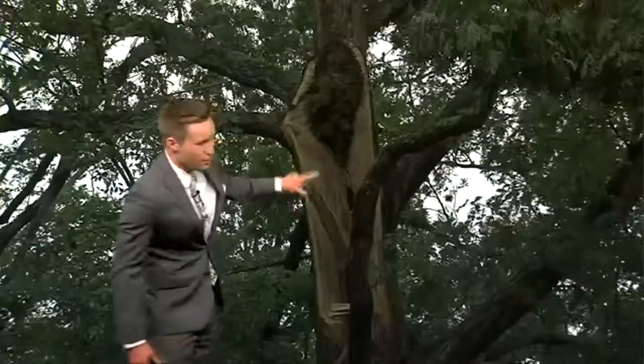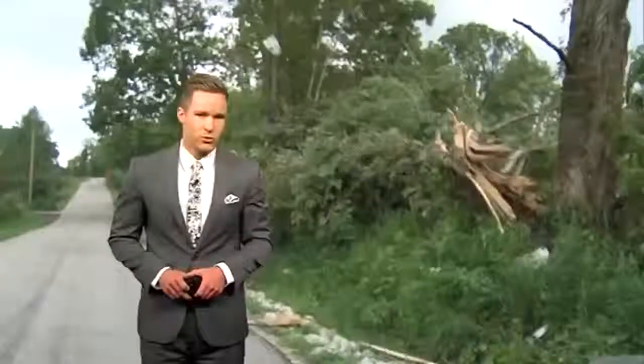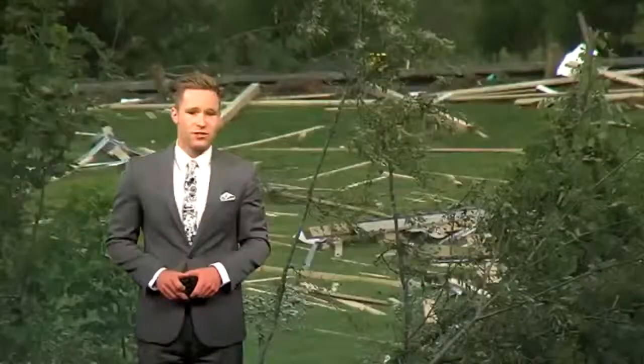Compare that to what you see now. This is tornado damage that just happened in Green County. Trees can easily be snapped in half when it comes to a tornado. Always remember, a microburst can be just as dangerous as a tornado.